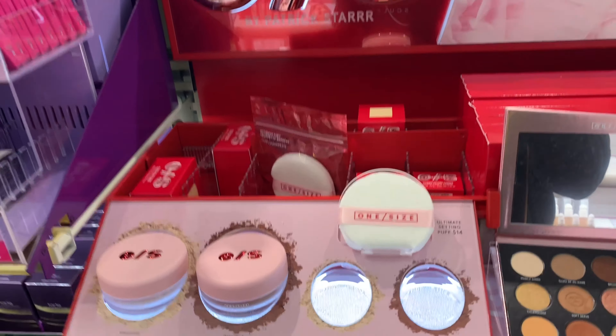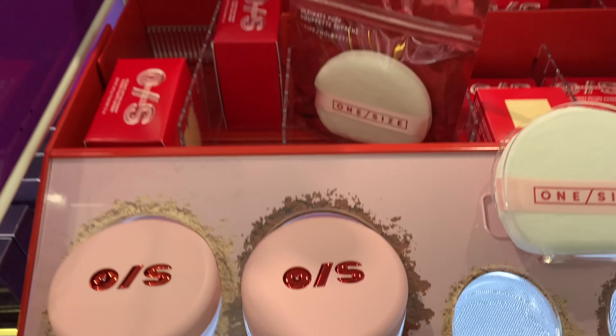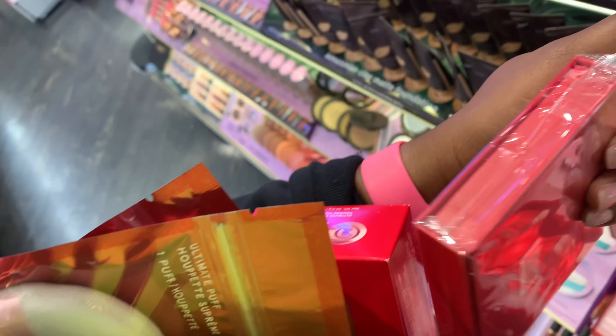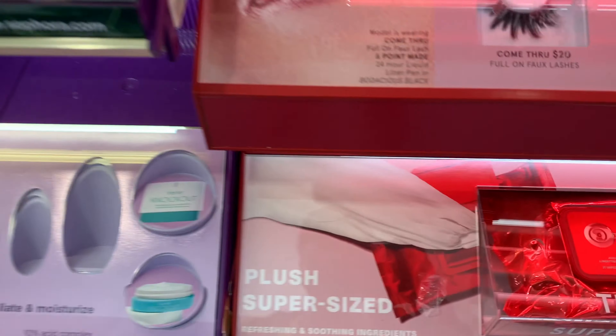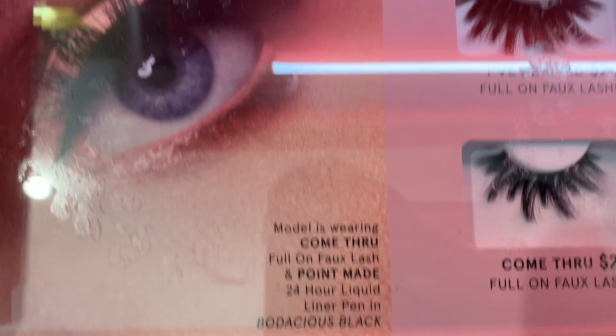Alright y'all, I'm in Sephora. It's launch day. I got my goodies. They don't have any more of the 'Come Through,' so I've arrived.